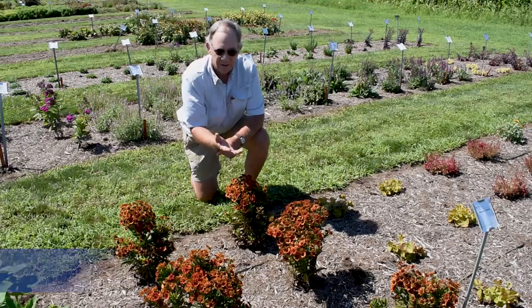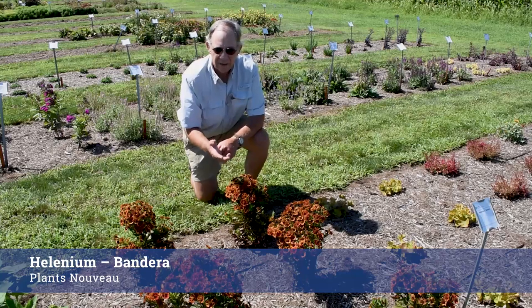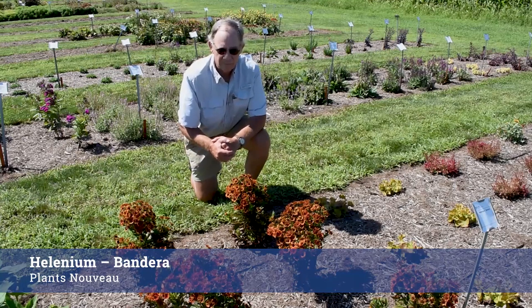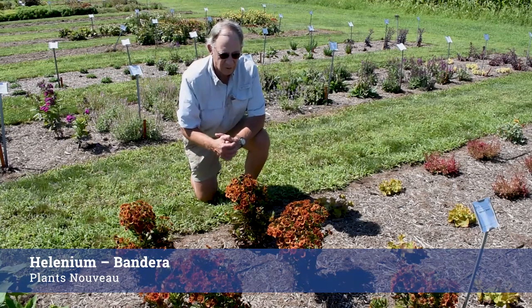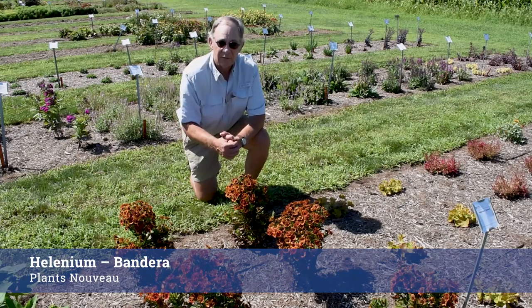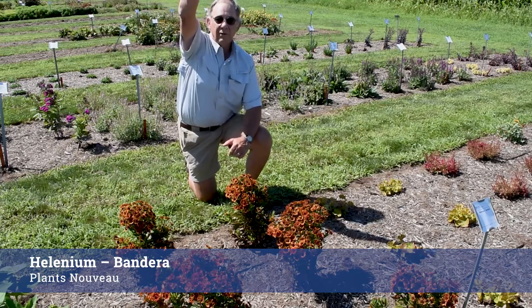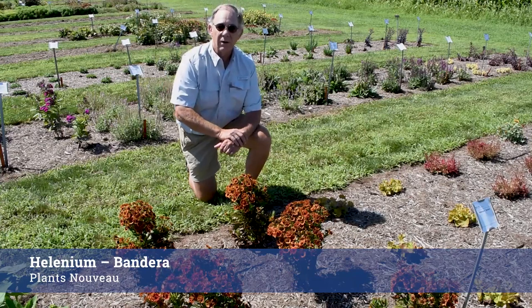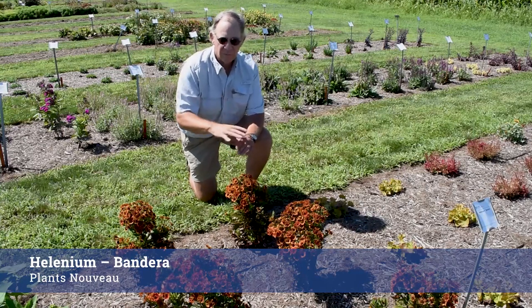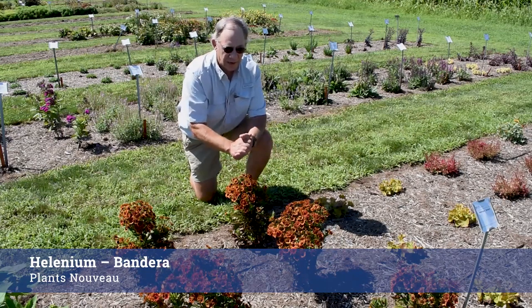Here is a lovely Helen's flower from Plants Nouveau. Heleniums are great late season bloomers, and this is a particularly strong colored one. I'd like to draw your attention to the compact stature of this plant. When I first met Heleniums, they were usually around three feet or more in height, so these wonderful smaller forms are really great for gardens. Just look at the blooming capacity on this plant — really, really nice.